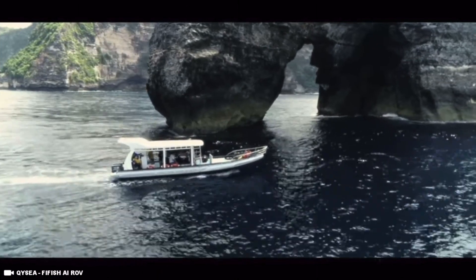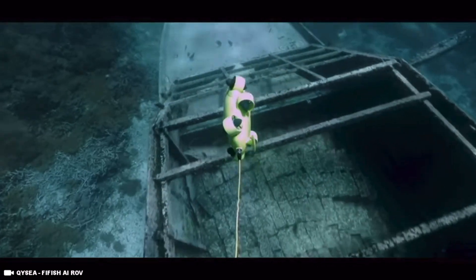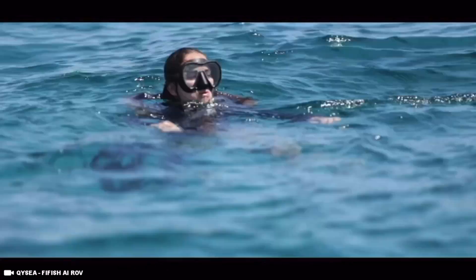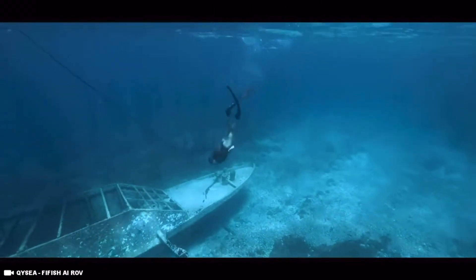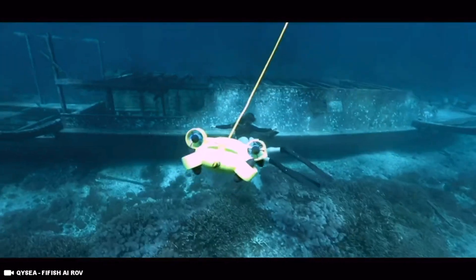Did you know that the ocean makes up about 71% of the Earth's surface, which is estimated to be about 326 quintillion gallons? However, to date, only 5% of the ocean has ever been explored, and that's because the depths are so dark and so treacherous.